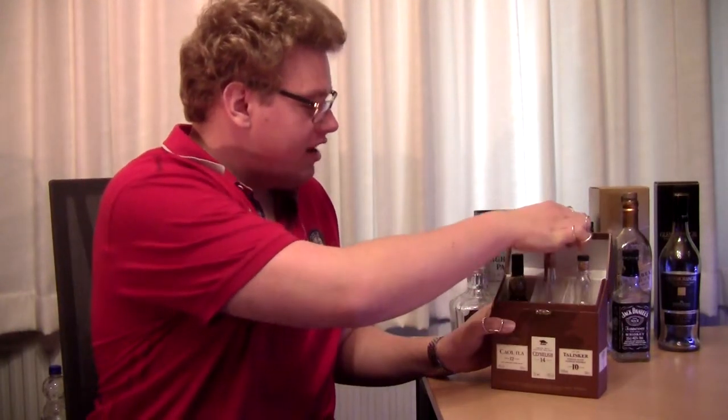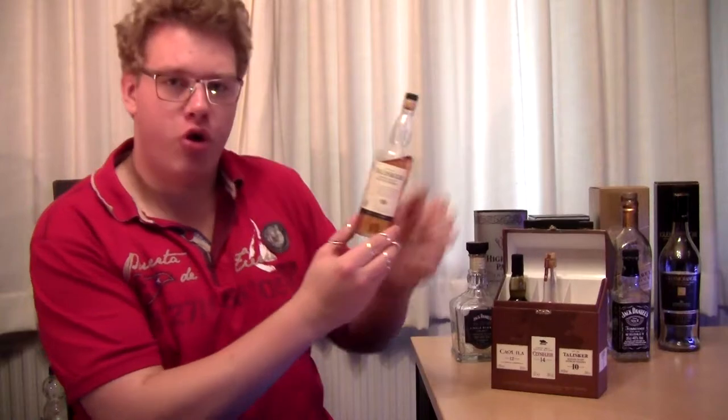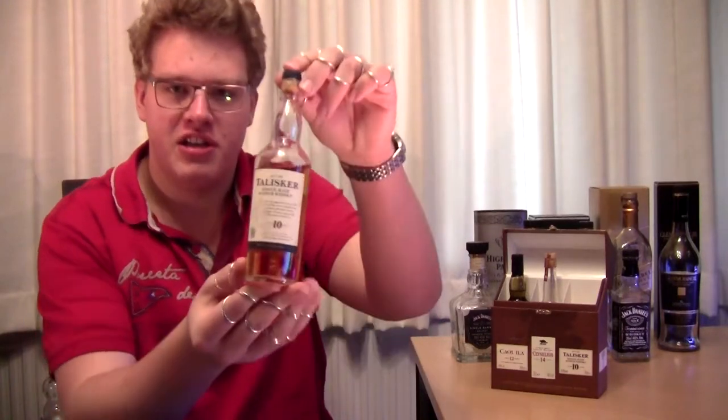These aren't normal sample bottles. These are miniature 20 centiliter bottles of the normal bottle. So we have a cork, the normal information, the whole same specs as you would get on a normal bottle — ABV, filtration, color, etc. This is the Talisker bottle that we are going to review today, and then we have Glenkinchie and Clynelish 12 as well.